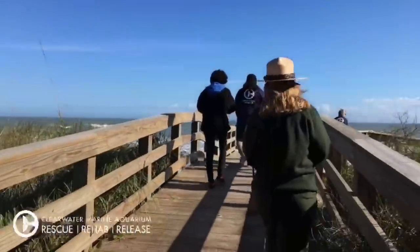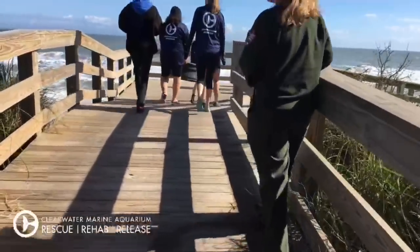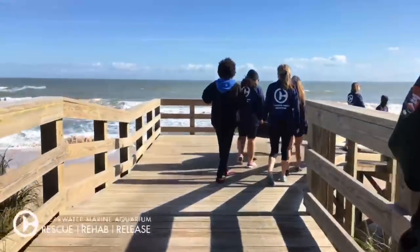So we're actually walking out right now. If you guys want to look at this quick clip of their rehab journey with us, you can watch that right now.